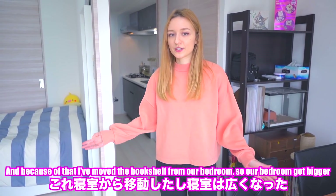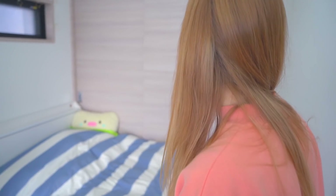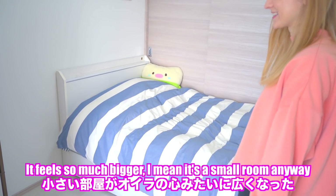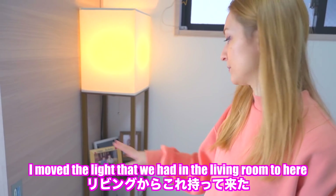This room has changed a lot, and because of that I've moved the bookshelf from our bedroom, so our bedroom got bigger. As you can see it seems really empty — it feels so much bigger. I mean, it's a small room anyway. And I moved the light that we had in the living room to here.